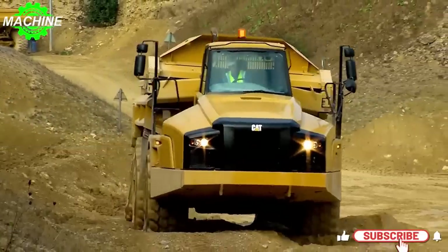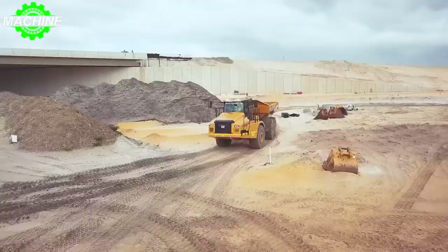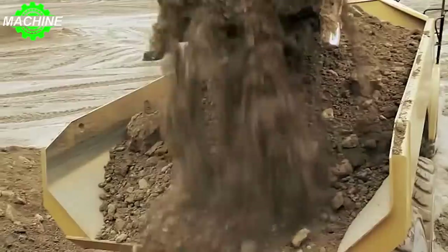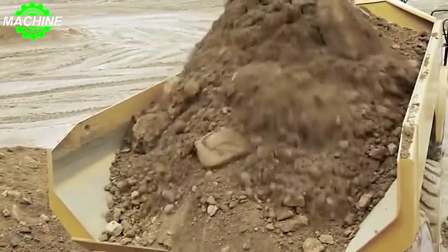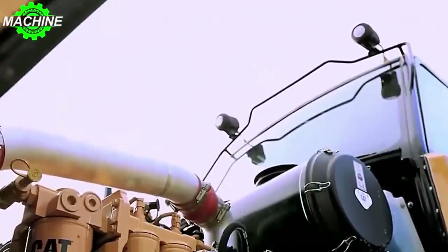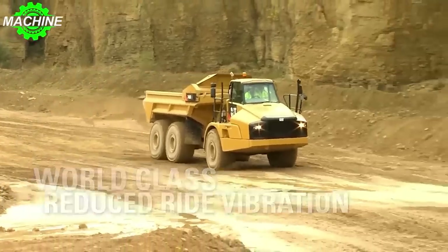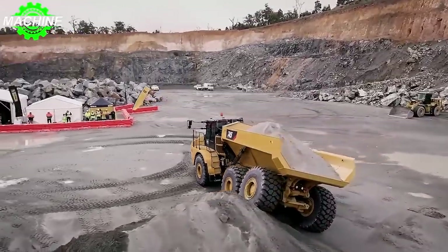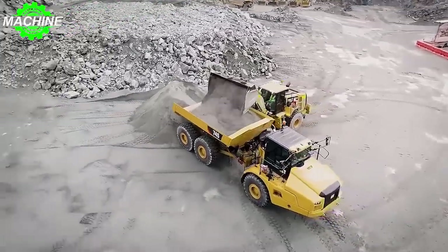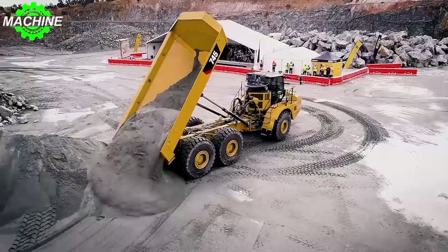In the world of heavy-duty construction equipment, the CAT 745 stands as a true powerhouse. This impressive machine combines raw power, advanced technology, and exceptional design to deliver unmatched performance on the job site. At the heart of the CAT 745 is the robust Cat C18 ACERT engine, which unleashes impressive power with a gross power of 381 kilowatts (511 horsepower) per SAE J1995 standards and a net power of 376 kilowatts (504 horsepower) per ISO 14396 standards.